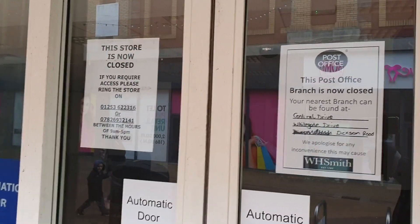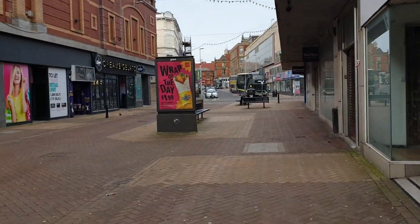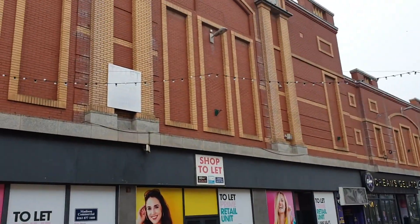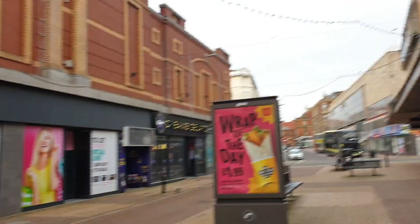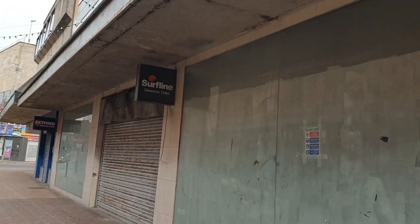The WH Smith closure has caused quite a stir in town because it also housed the post office, so right now in the centre of town there's no post office, although there's one about five to ten minutes' walk down Central Drive, so not that far away.